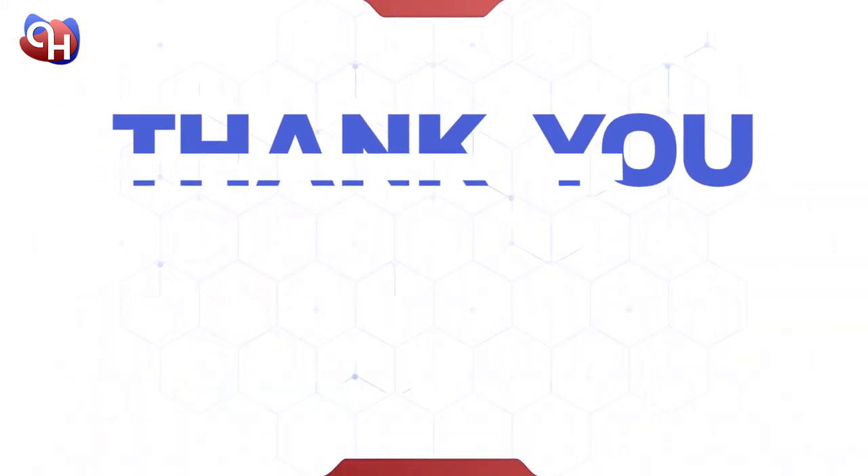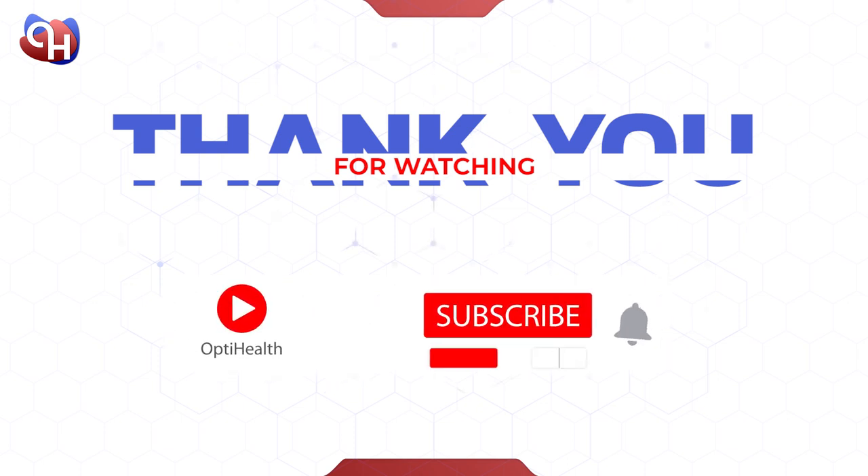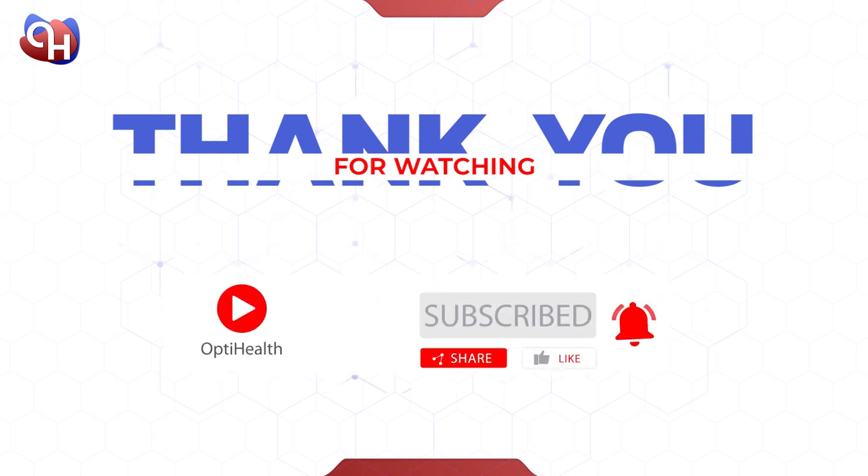Thank you for watching. Always remember to maintain a healthy diet, stay hydrated, and wash hands frequently to avoid contacting germs and viruses. Also, don't forget to hit like, subscribe, and share to keep updated on future videos.